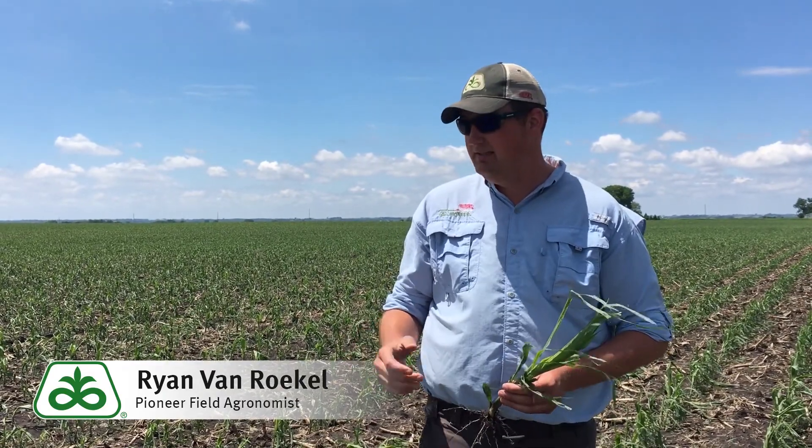Hey, it's Ryan Van Ruckel, field agronomist in South Central Iowa. Unfortunately, we've had a couple rounds of hail the last couple of days after Memorial Day, and I want to do a quick video to show you what I'm looking at when I walk into a field like this.